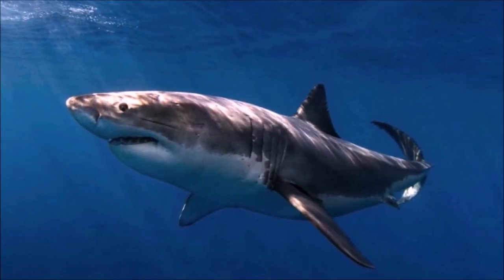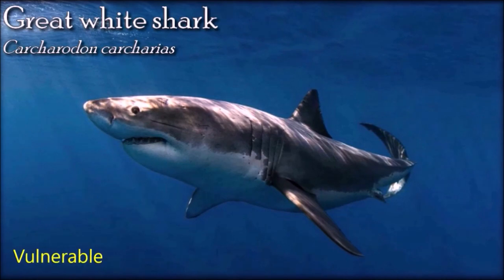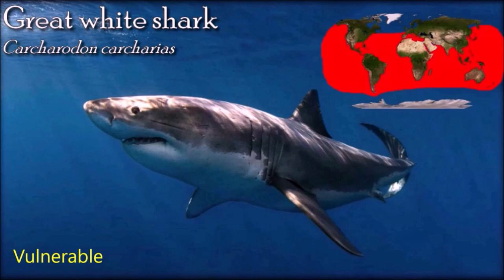The great white shark has no known natural predators other than, on very rare occasions, the killer whale. It is arguably the world's largest known extant macro-predatory fish and is one of the primary predators of marine mammals up to the size of large baleen whales. The novel Jaws by Peter Benchley depicted the great white shark as a ferocious man-eater. Humans are not the preferred prey of the great white shark, but it is nevertheless responsible for the largest number of reported and identified fatal unprovoked shark attacks on humans. Due to their need to travel long distances and extremely demanding diet, it is not logistically feasible to keep great white sharks in captivity.